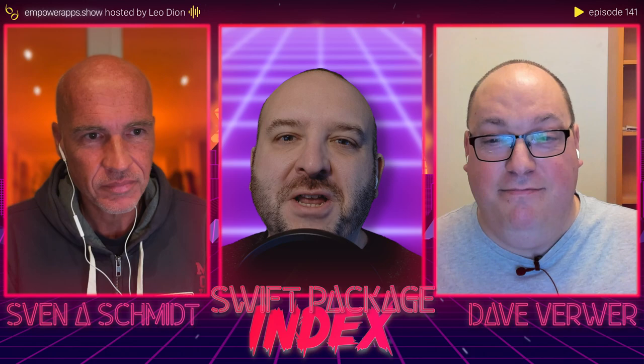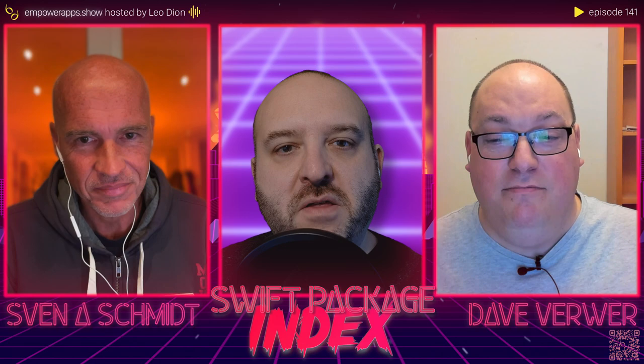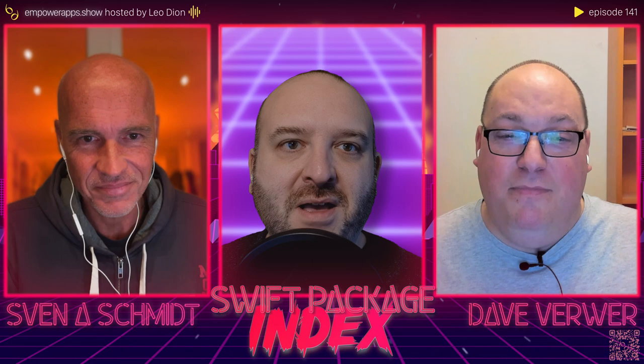Hello, and welcome to another episode of Empower Apps. I'm your host, Leo Dion. Today I'm joined by Sven Schmidt and Dave Verwer of Swift Package Index. Thank you guys for coming on. You've both been on separately — this is the first time I've had you on together. This is awesome. Thank you for doing this. Thanks for having us, Leo.